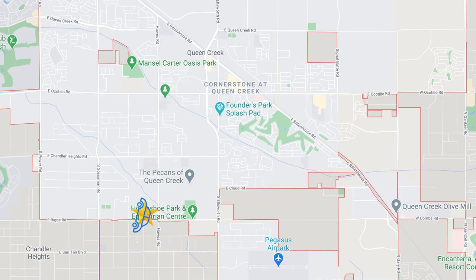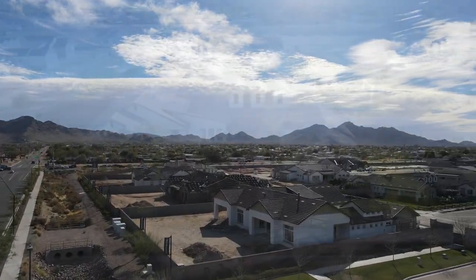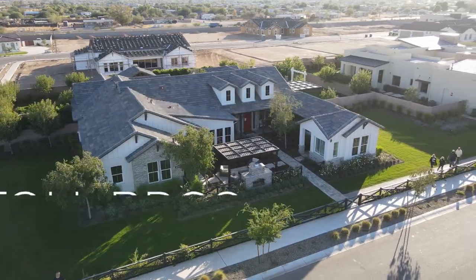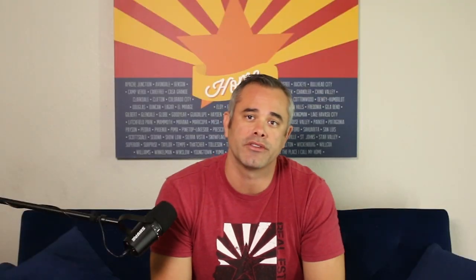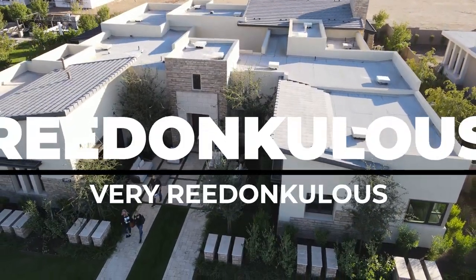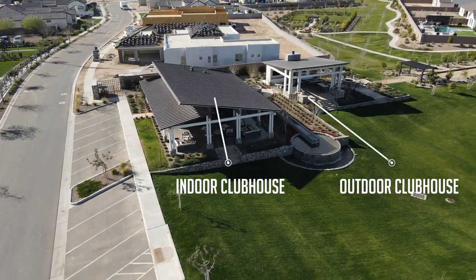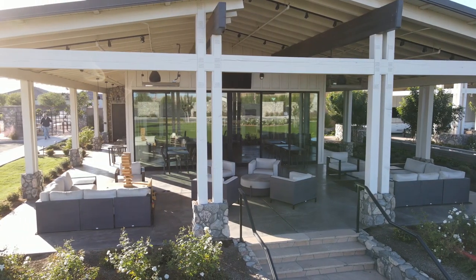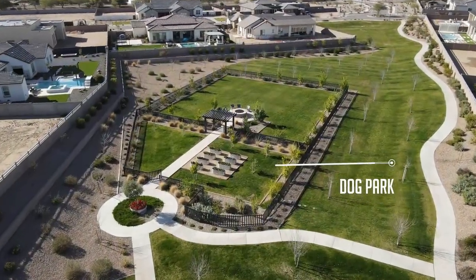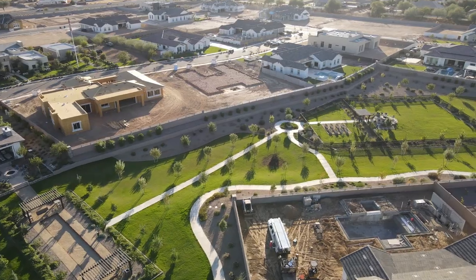A mile and a half south, the community of White Wing at Whisper Ranch is a breathtaking Toll Brothers community featuring the best of their estate properties. These are single-story homes starting in the low $800s, and they currently have two model homes for sale just north of the $2 million mark. It's a beautiful community with a custom feel and the homes are just incredible. It's rural enough for quiet living but close enough to shopping and entertainment. The clubhouse features outdoor TVs, fire pits, bocce ball courts, and a dog park.